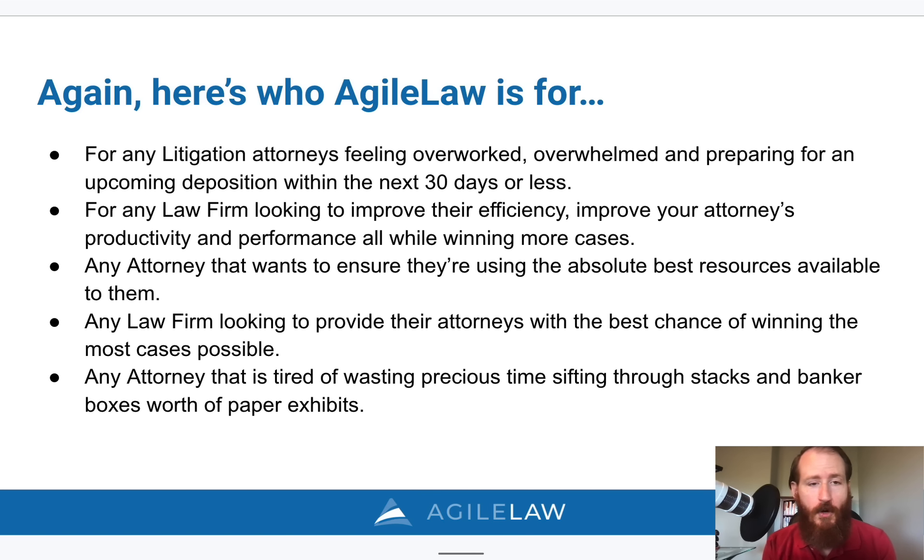Just to recap who it's for: it's for litigation attorneys who are overworked or overwhelmed preparing for depositions, always looking to improve their efficiency, their law firm's productivity, and wanting to win more cases. Any attorney who wants to ensure they're using the best resources available. Any law firm looking to provide their attorneys with the best chance of winning. And any attorney tired of wasting time sifting through stacks of exhibit binders and bankers boxes full of paper exhibits preparing ahead of the deposition.